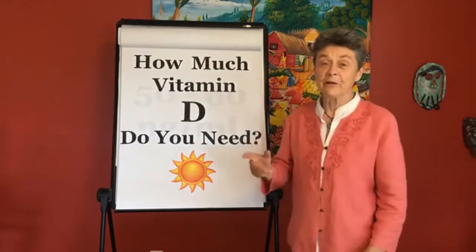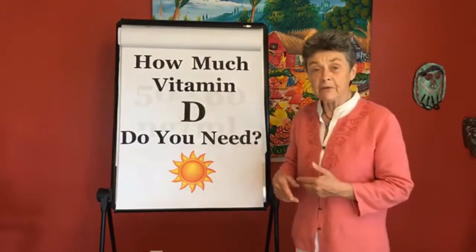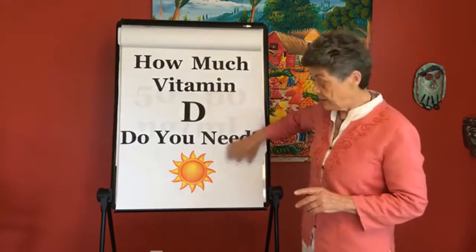Hi everyone, Dr. Susan Brown here at the Center for Better Bones, your bone health nutritionist. We've been talking about vitamin D, and in one of these last little Facebook Lives, we discussed the fact of how much vitamin D you need.